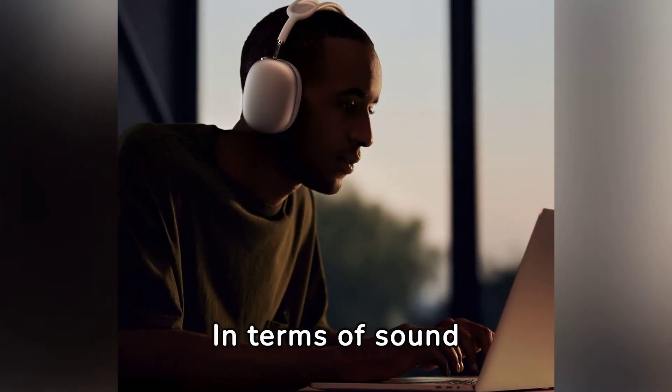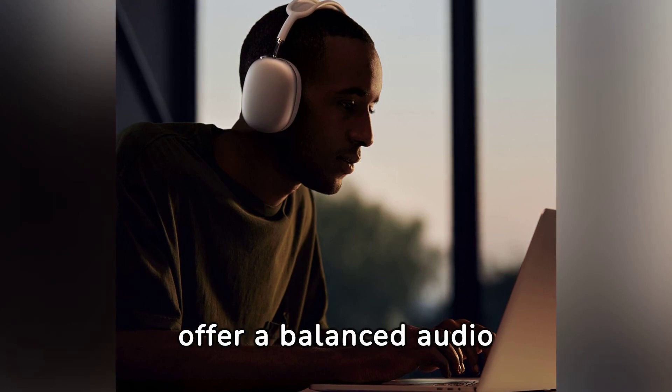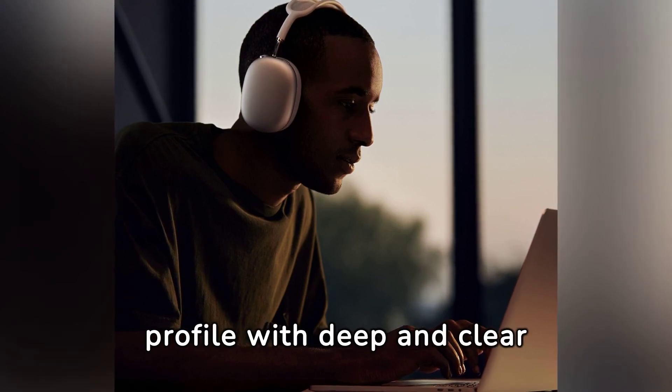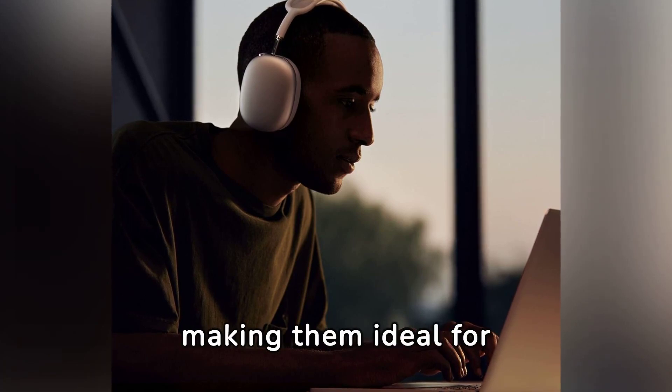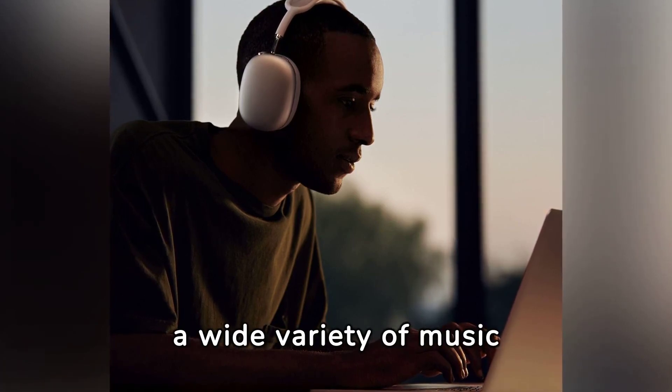In terms of sound quality, the AirPods Max are notably outstanding. They offer a balanced audio profile with deep and clear bass, well-defined mids, and crisp highs, making them ideal for a wide variety of music genres.